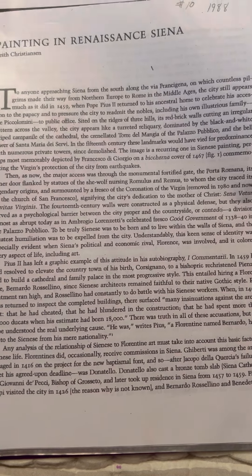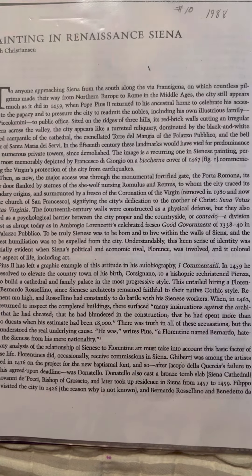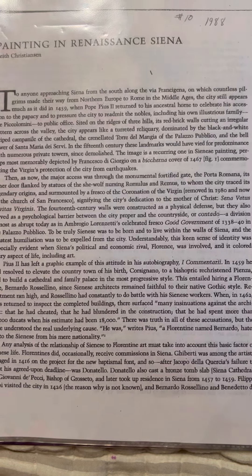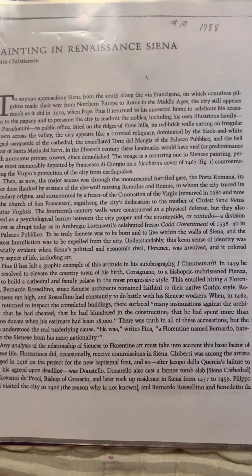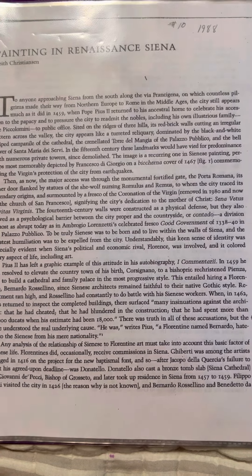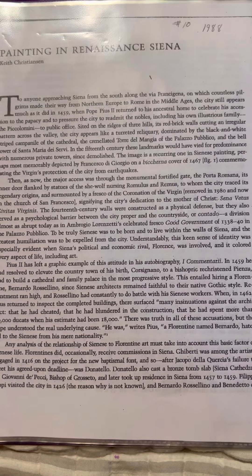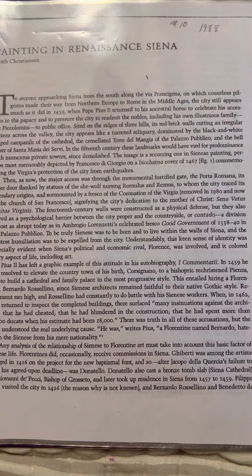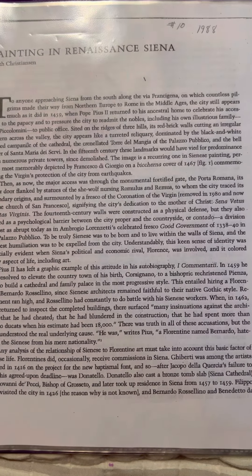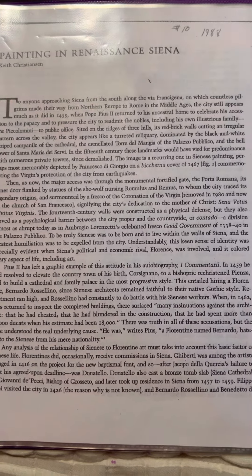its red brick walls cutting an irregular pattern across the valley, the city appears like a turreted reliquary dominated by the black and white striped campanile of the cathedral, the crenellated Torre di Mangia of the Palazzo Pubblica, and the Bell Tower of Santa Maria dei Servi. In the 15th century, these landmarks would have vied for predominance with numerous private towers since demolished. The image is a recurring one in Sienese paintings, perhaps most memorably depicted by Francesco di Giorgio on a Bicurna cover of 1467.